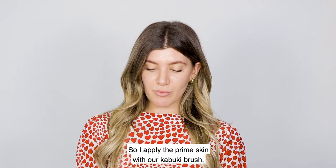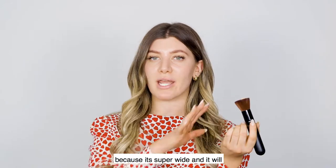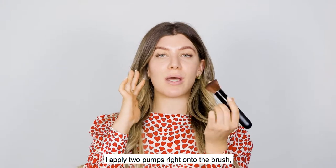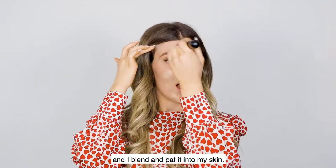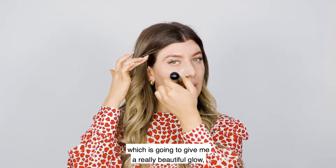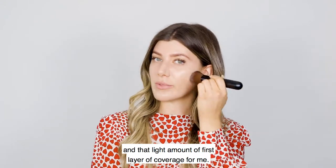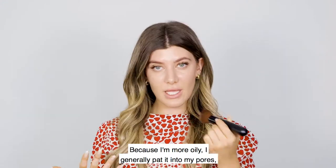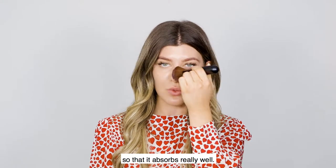I apply the Prime Skin with our Kabuki brush, which is my favorite brush because it's super wide and will get my whole skin really quickly. I apply two pumps right onto the brush and blend and pat it into my skin. I'm using the shade in medium, which gives me a really beautiful glow and that light first layer of coverage. Because I'm more oily, I generally pat it into my pores so that it absorbs really well.